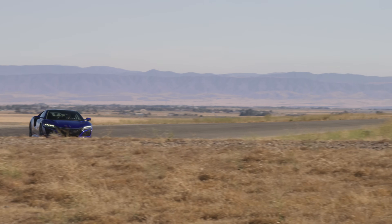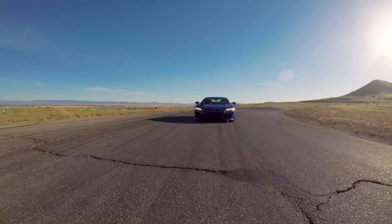A huge thank you to Acura for sponsoring this video and having me out on a track to test out the NSX. I've had an incredible time — this car is insane. Thank you guys for watching. If you have any questions or comments, feel free to leave them below.